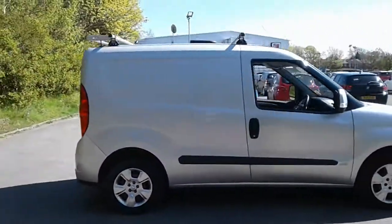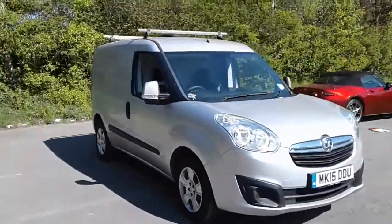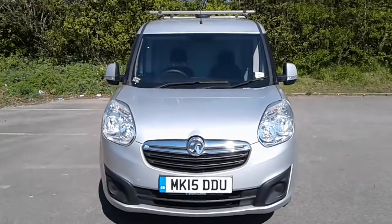And there we have the Vauxhall Combo. To arrange a viewing or book a test drive, please contact the Business Centre at Pentagon Lincoln Tristan Road.